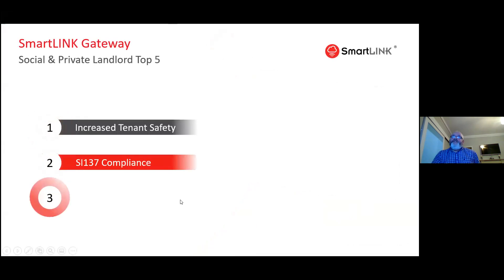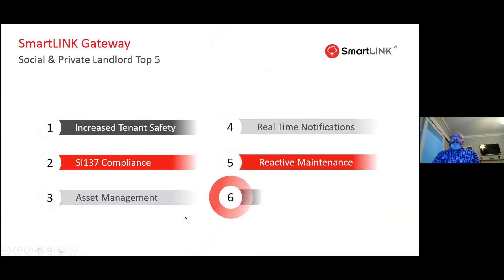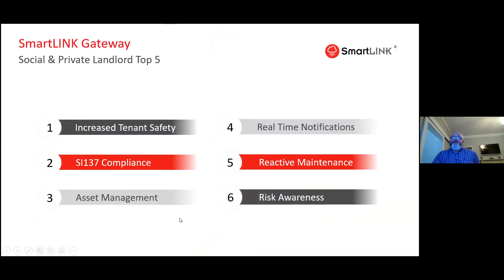So it increases tenant safety, complies with SI-137, provides asset management for management companies, local authorities, and housing associations, gives real-time notifications, enables reactive maintenance, and provides risk awareness of tenants that are of high risk or abusing the system.